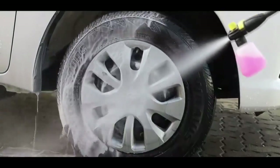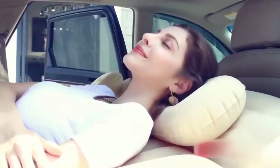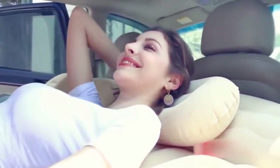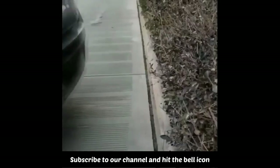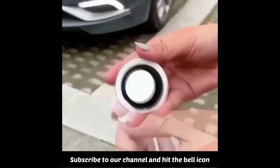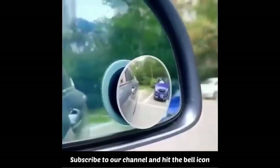Looking for the best car gadgets and accessories? Look no further. In this video, we explore some of the coolest car gadgets on the market today. This adjustable blind spot car mirror adopts a scientifically designed size and curvature to obtain the optimum image ratio.